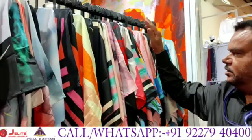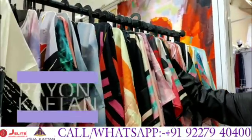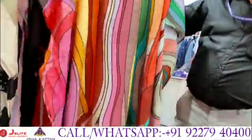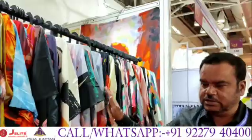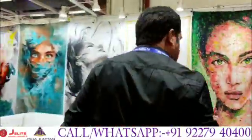Then this is the new one which you have very much appreciated — this is our Rayon kaftan range. Volume one you have all taken and seen. The second volume is about to come after this event. So this is our main regular product range as you all know.